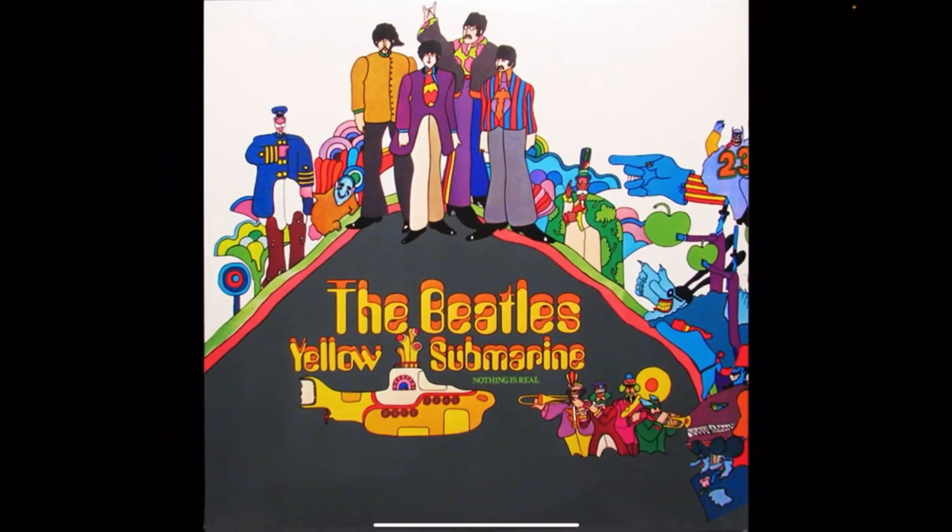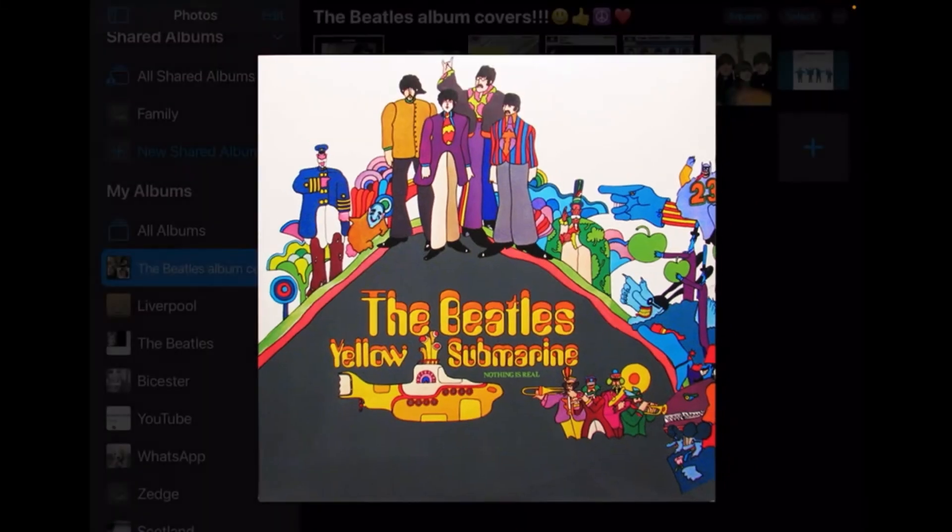My number nine is Yellow Submarine. I'm not the biggest fan of the album itself, but I do really like the album cover. I love the artistic vibe you get from it — there's quite a lot going on. I like the 'Nothing is Real' reference, which is a nice nod to Strawberry Fields Forever even though it doesn't appear on this album. Every time I look at it I find something a bit new. I also notice the number 23 in the corner — let me know in the comments if you know why 23 is significant.